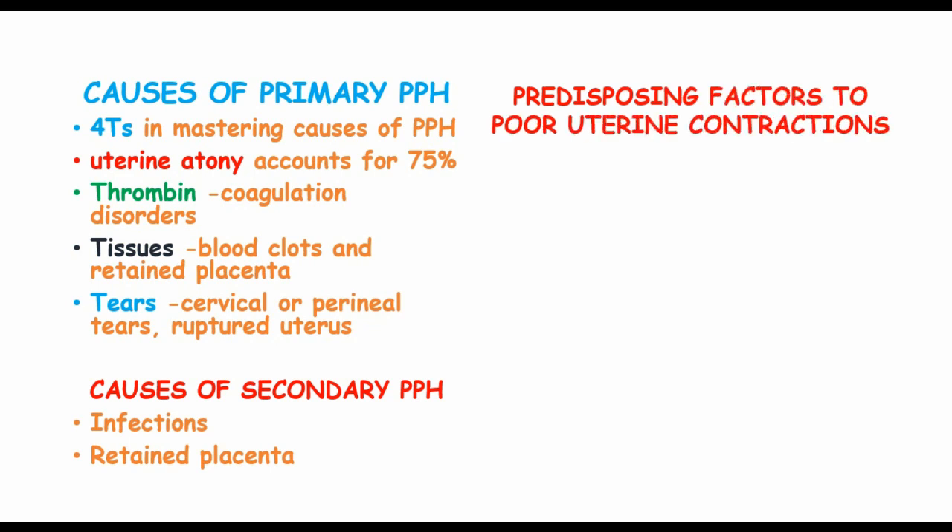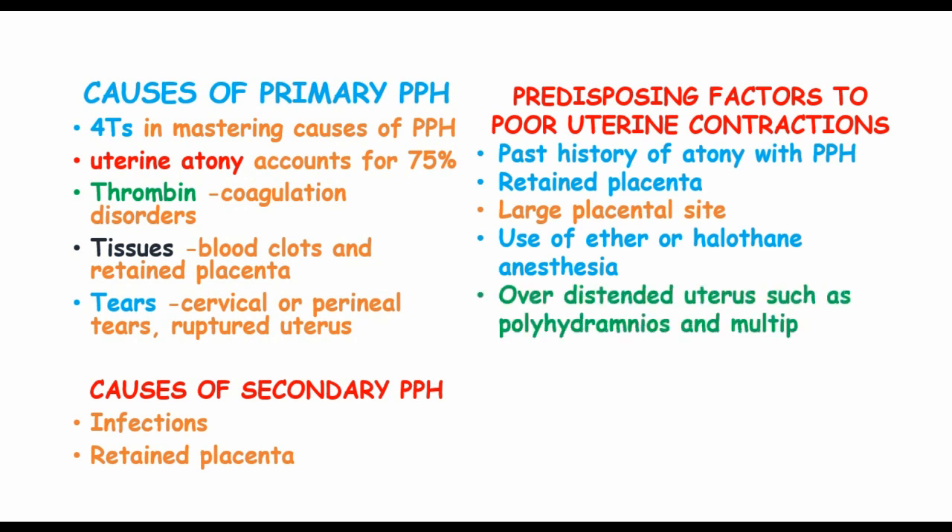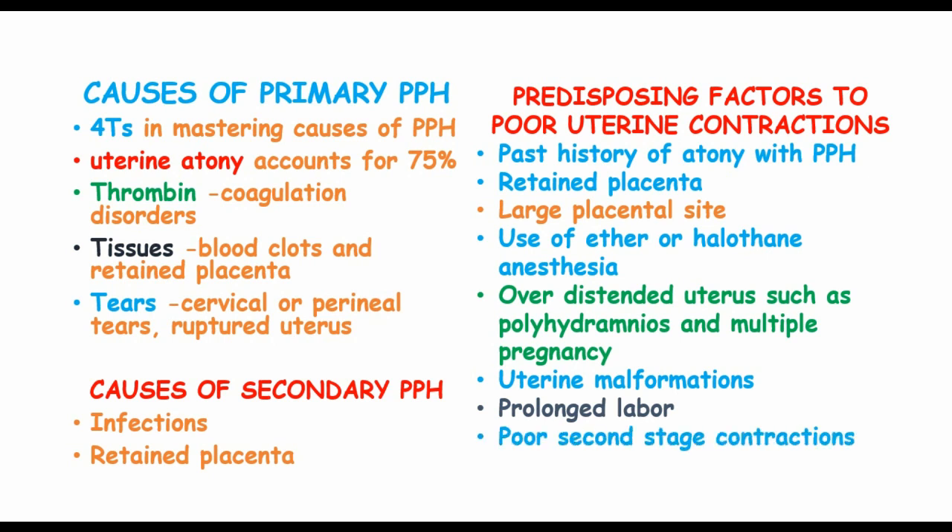The causes of secondary postpartum hemorrhage include infections and retained placenta. Predisposing factors which lead to poor uterine contractions include past history of atony with postpartum hemorrhage, retained placenta, large placenta, use of halothane anesthesia, over-distended uterus occurring in cases of polyhydramnios and multiple pregnancies, uterine malformations, prolonged labour, poor second stage contractions, trauma to the uterus, and multiparity.